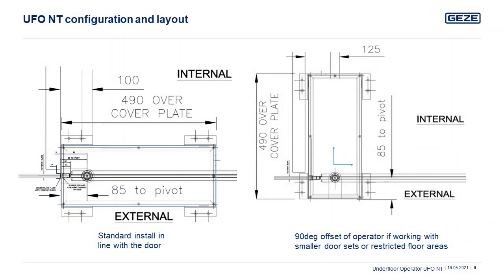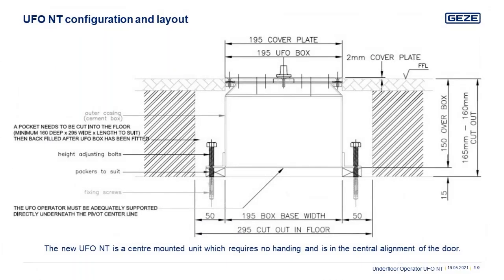As you can see, the operator sits in symmetry with the natural building line and its size caters for smaller door leaves down to 500 mm. If there are threshold restrictions, the unit may be rotated inwards 90 degrees to the building line. It is best practice to have a weld cast into the slab for the planning of such operators, and the following slides give the layout dimensions for this casting.